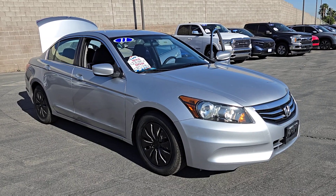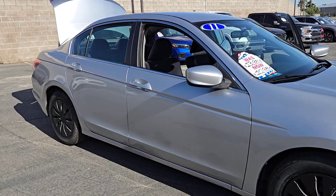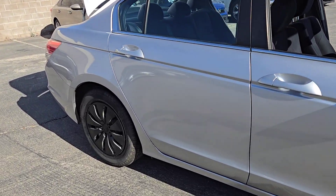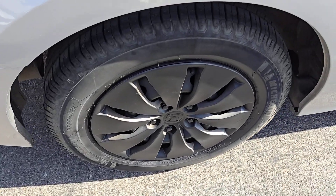You will love the features of this 2011 Honda Accord. With less than 250,000 miles on the odometer, this vehicle provides excellent value. Prepare to be amazed by the Accord.